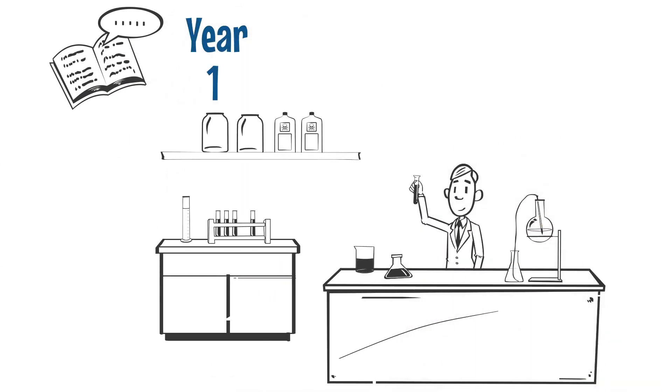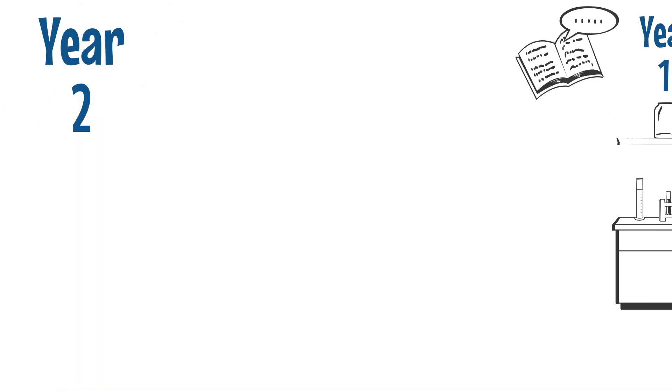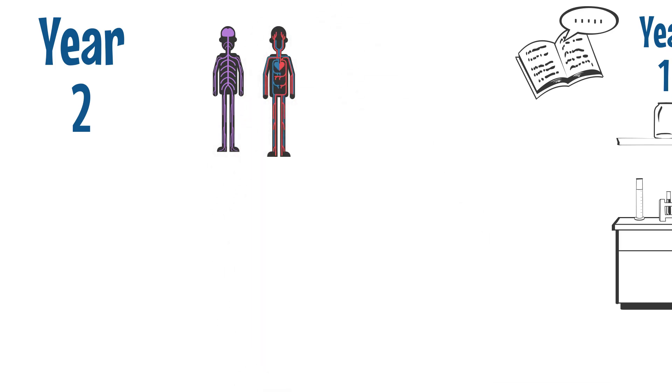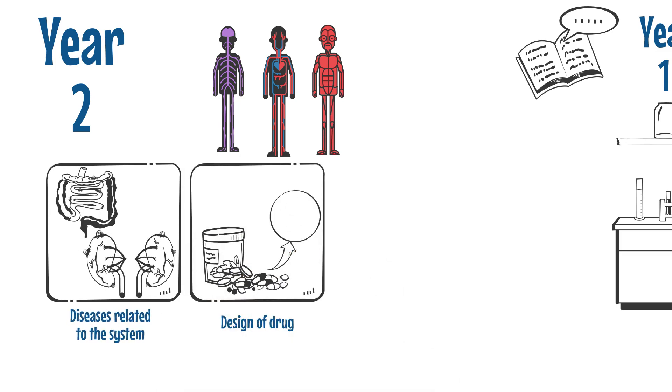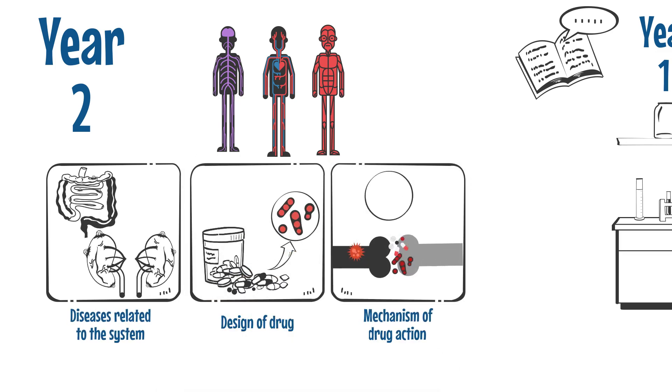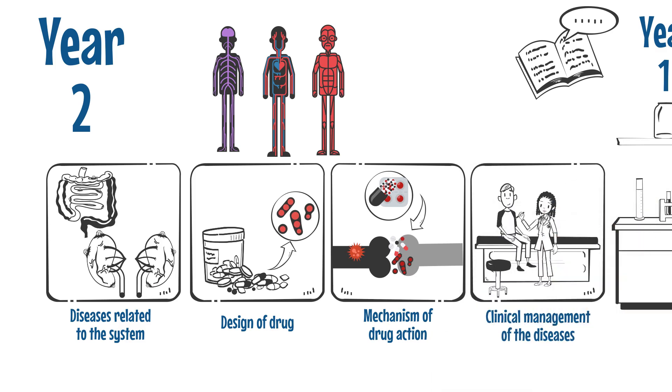In our reformed curriculum, Year 1 students will learn about the basic biomedical and pharmaceutical sciences. Starting from Year 2, most of the courses will be taught according to the body system. Within each body system, students will learn about the diseases related to the system, the design of drugs, the mechanism of drug action, and the clinical management of the diseases.